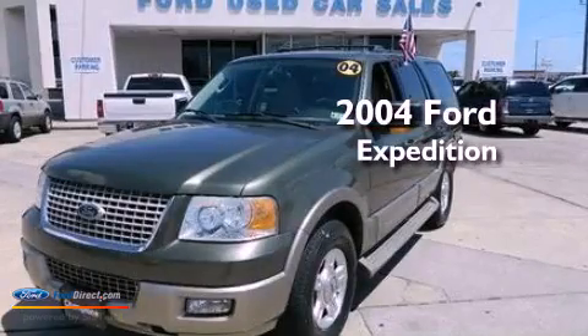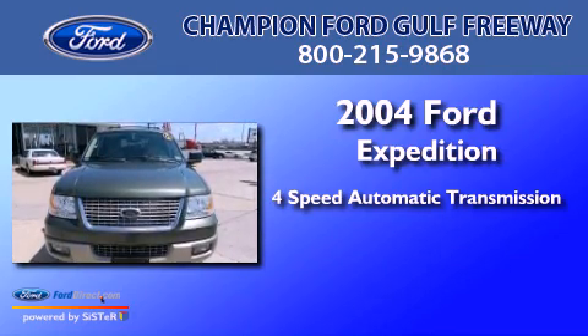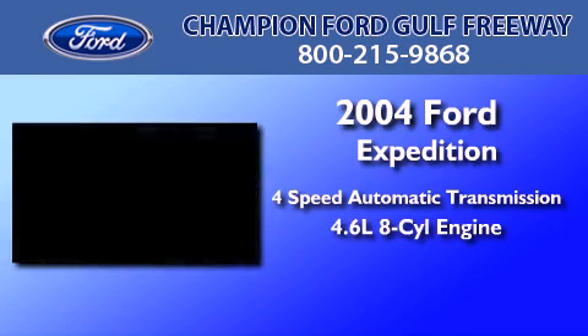This is a 2004 Ford Expedition. This SUV has a 4-speed automatic transmission and a 4.6-liter V8.